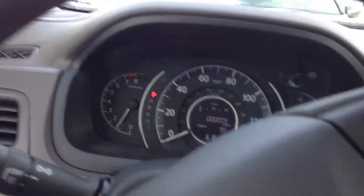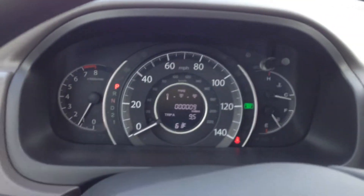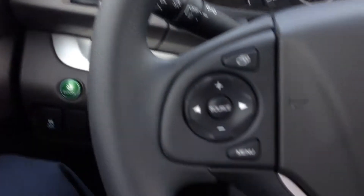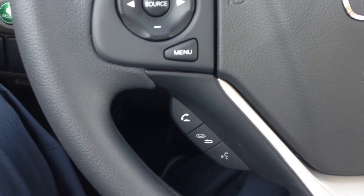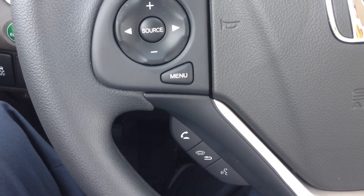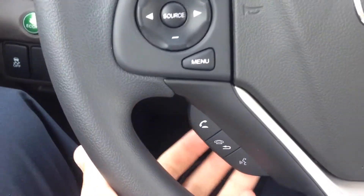Coming around to the front, I'm going to jump inside and show you some of the interior features. Here's a good look at the dash. With the CR-V, they're all now equipped with Bluetooth for your cell phone so you can make phone calls, it can read texts to you, and you can also tell the car who to call.